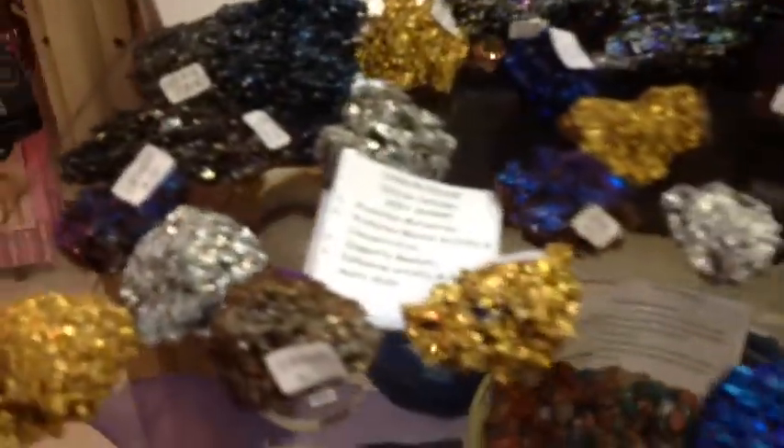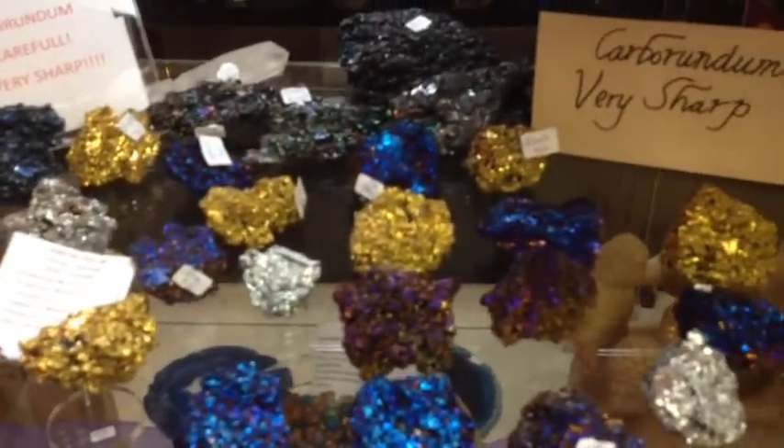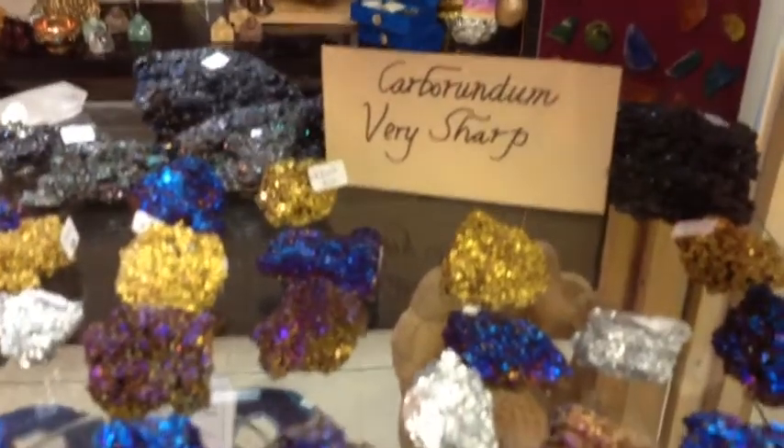And this is a variety of Carborundum. This is a man-made stone, but isn't it pretty? I get such a kick out of this. And it is sharp — we even put a little sign there that it's sharp.